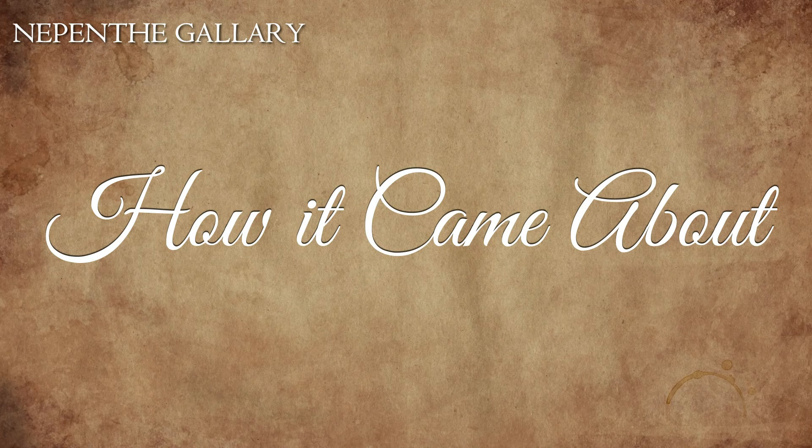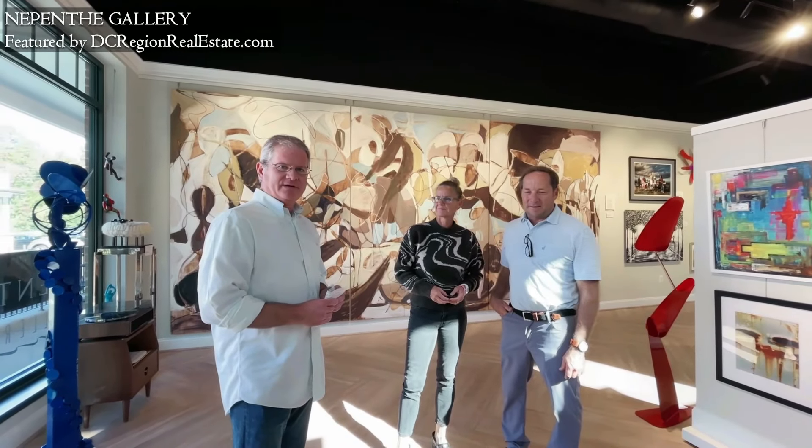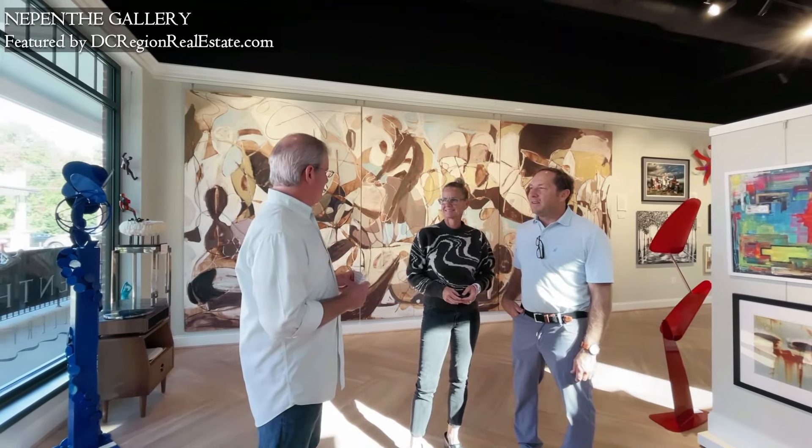We're here at Nepenthe with Jim and Carrie Garland, and we just came to talk about their wonderful gallery they have here, and just wanted to start off by having them tell me how it came about.